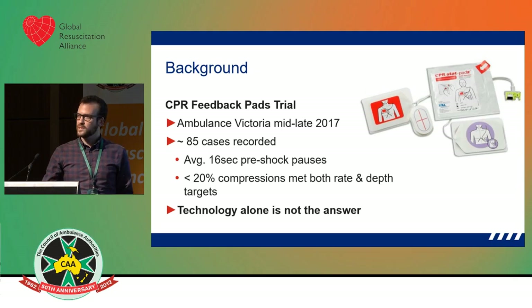What we did learn from it was that technology alone is not the answer. You can't just provide a device that gives feedback to crews and expect that they're going to do excellent CPR because the machine is saying so. There's more that's needed — the whole rest of the burger.